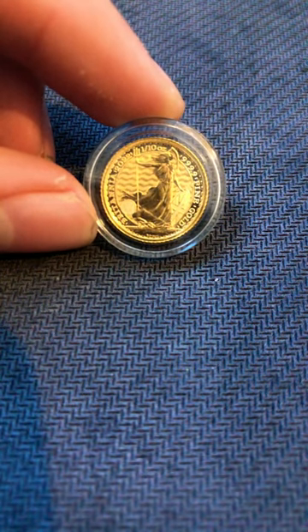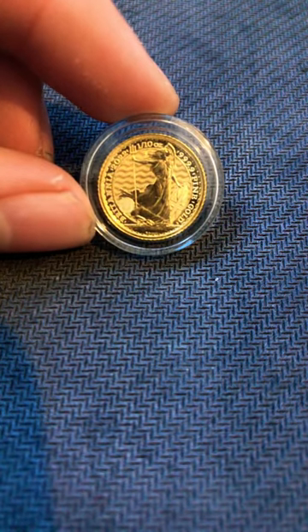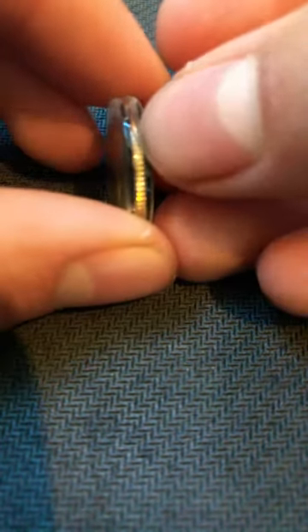This is a beautiful 1/10 ounce, 4-nines fine gold Britannia coin. Let's pop this out of the capsule and have a look.